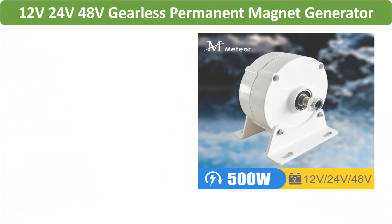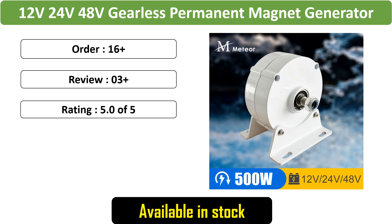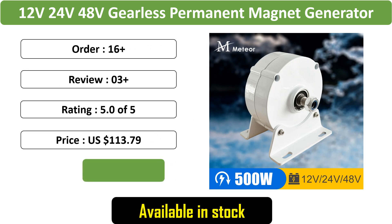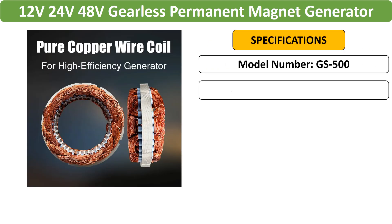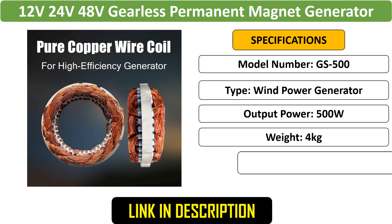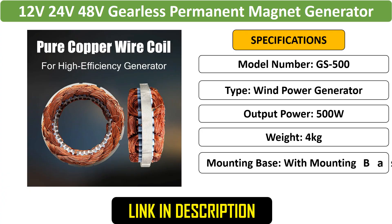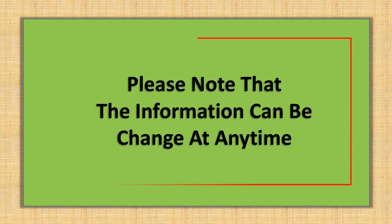Number 5: 500W Gearless PM Generator Turbine — a low-speed generator suitable for water conservancy and wind power household applications. It offers 500W output with options for 12V, 24V, and 48V configurations. Please note that the information can change at any time.